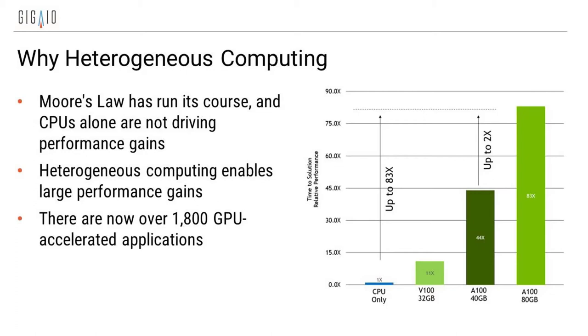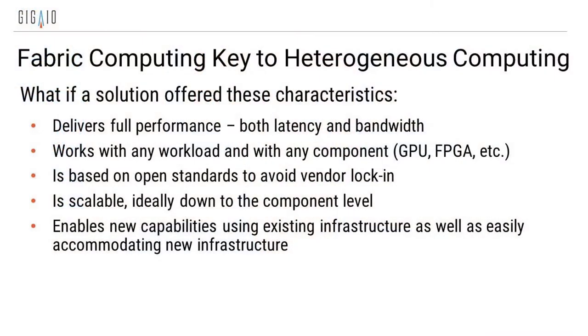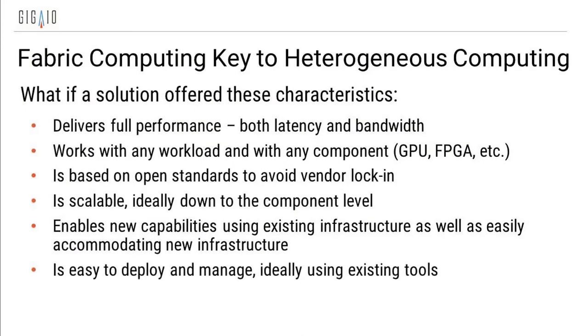I looked at this data five years ago and this number was less than 300. This data is a couple of months old now at 1,800, and we're probably up to 2,000. The pace at which applications are being modified to take advantage of GPUs is really accelerating. One of the key issues is: I want to be able to use all my existing infrastructure, but I also have to be able to easily accommodate new things. And at the end of the day, this has to be easy to deploy — it can't become more hassle. My IT staff has to be capable of doing this, and ideally we use existing tools.